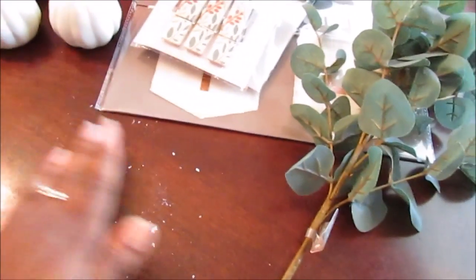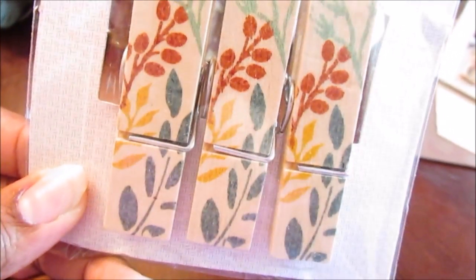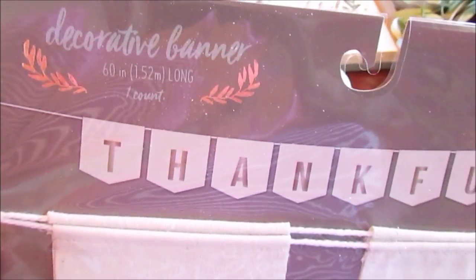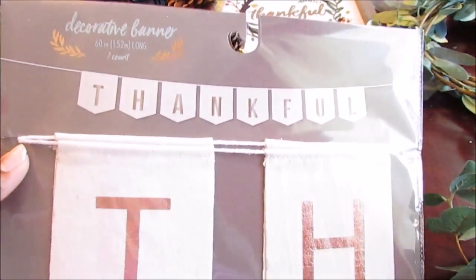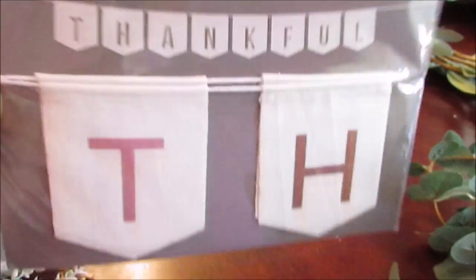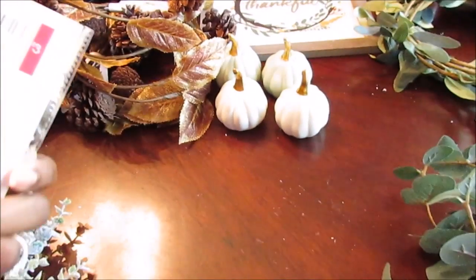I also picked up these wood clips — they were a dollar and come in two or three different styles. I picked up just two of these. I'm also holding onto my receipt in case I want to use this thankful banner. I've had my eye on a fireplace from Big Lots since last year — I think this will look cute on it.